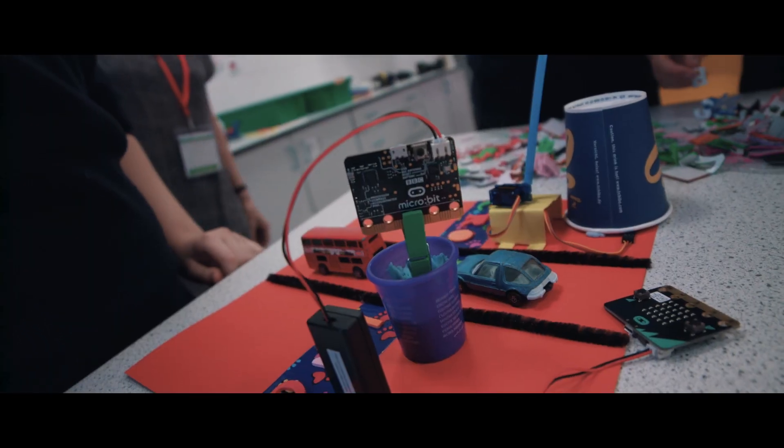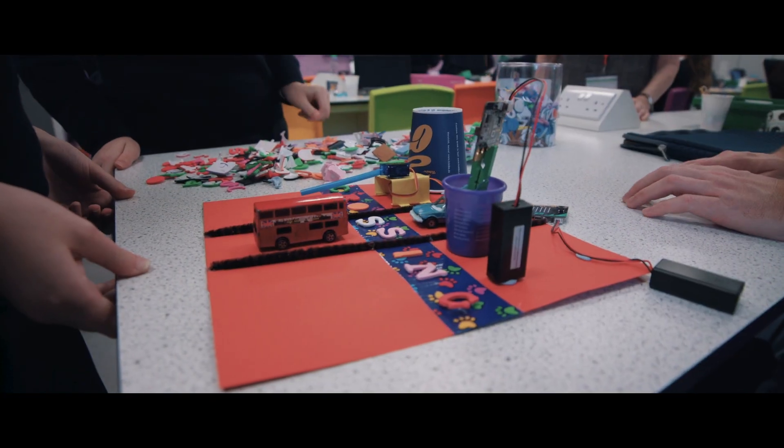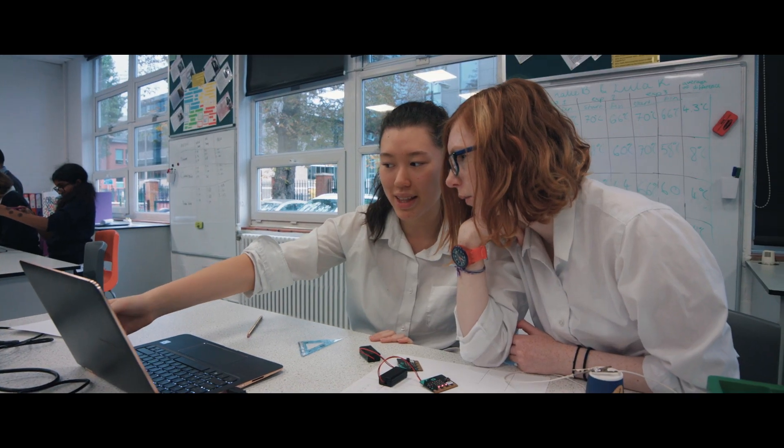It was fantastic to see the girls really showing their own creativity. You think of creativity as a visual thing, but actually the coding side of it is just as creative.